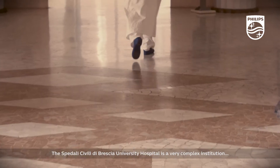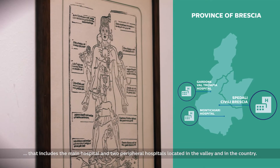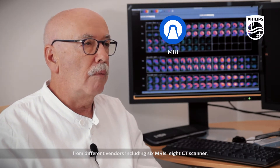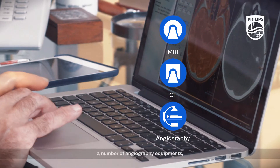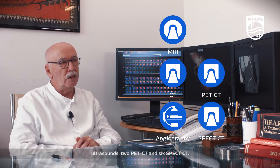The Ospedale Civili di Brescia University Hospital is a very complex institution that includes the main hospital and two peripheral hospitals located in the valley and in the country. We have different technologies and equipment from different vendors, including six MR, eight CT scanners, a number of angiography equipment, ultrasound, two PET-CT, and six SPECT-CT.